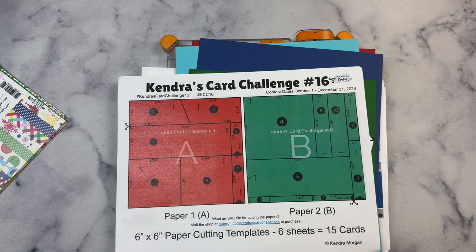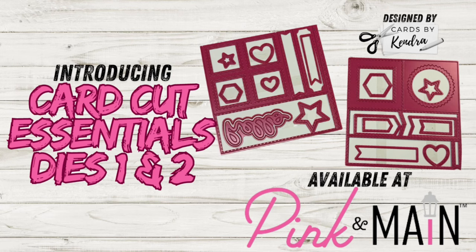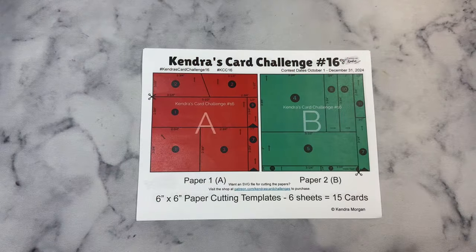Many of the shapes in this quarter's challenge are shapes that can be cut with the Card Cut Essentials Die Bundle 1 and 2, which are metal cutting dies that I designed that allow you to cut a sheet of 6x6 paper with one pass through your die cutting machine. It also includes additional separate dies in many different shapes. The cutting guides are not the same as the Card Cut Essentials Dies, but you can use the pieces that are cut from them on many of these sketches. These dies are available for purchase at Pink and Main, and I'll have these linked in the description box below.